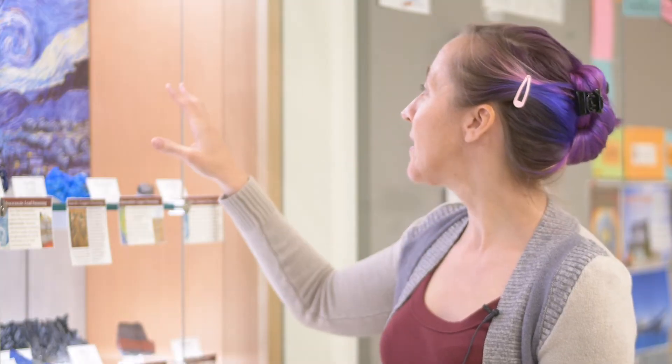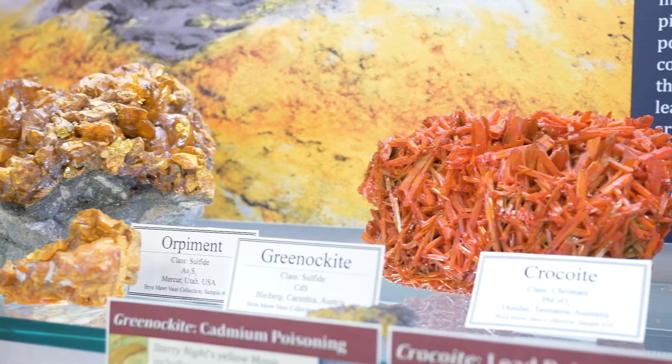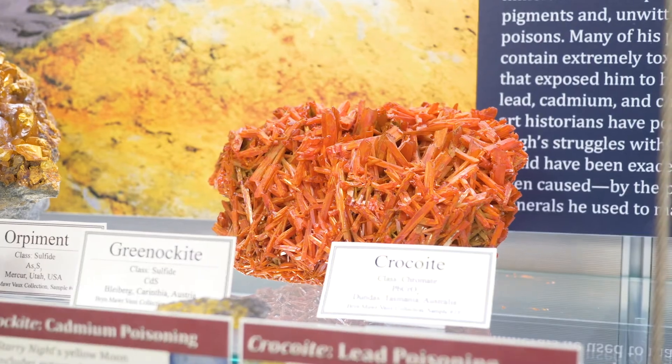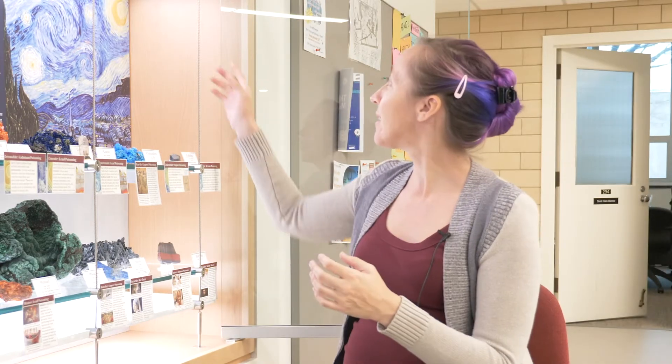We chose to highlight the ones that were used in Van Gogh's Starry Night. So this is crocoite, and crocoite is a lead chromate mineral — so highly, highly toxic. There are huge crocoite deposits in Tasmania, and our collection has tons and tons of crocoite from Tasmania. When you grind it, it makes that very distinct lead yellow color that you associate with school buses, and it was used to make the yellow in the moon in Starry Night.